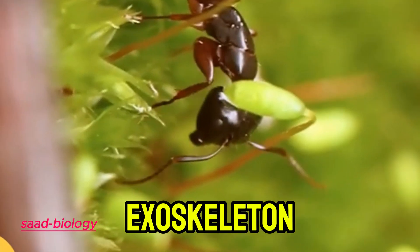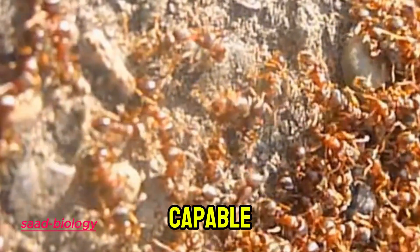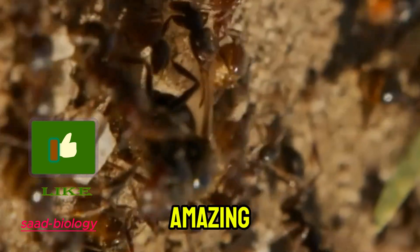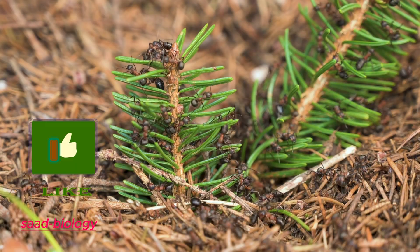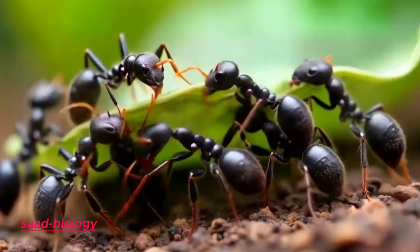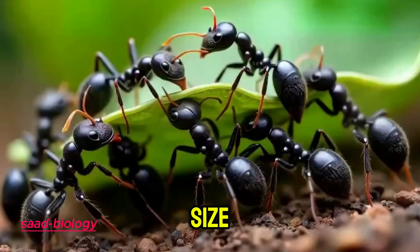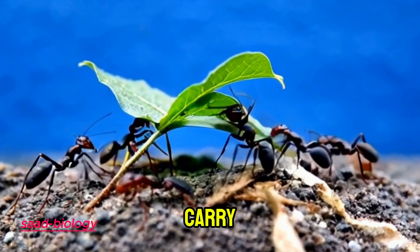Thanks to this exoskeleton, ants can balance the weight they carry across their body and legs, making them more capable of handling stress. Ants have relatively strong muscles compared to their tiny size, and these muscles allow them to generate enough force to lift and carry heavy loads.